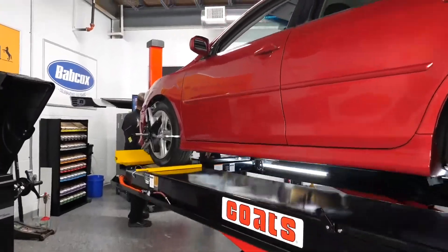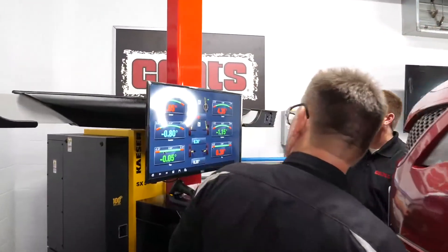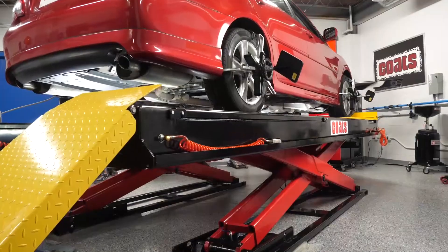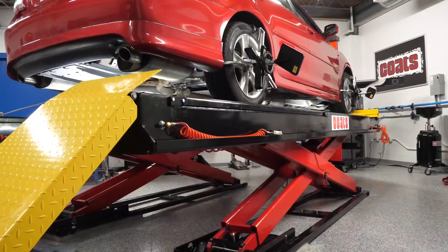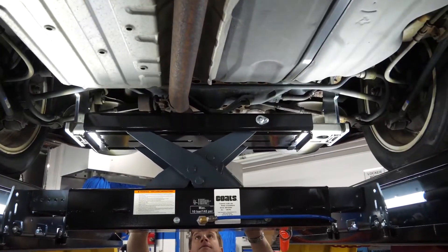With its durability and ease of use, the Coats CWA 6500 3D aligner not only gives you an outstanding alignment capability, it also allows your shop to secure those profitable worn chassis component jobs that go hand in hand with maintaining proper front end geometry.